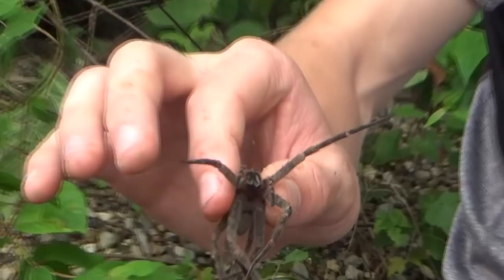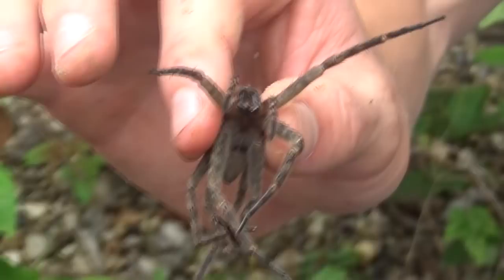Look at those huge fangs. They don't have very potent venom, but it's definitely potent enough to kill a fish pretty quickly — nothing dangerous to a person. But if he were to bite me right now he'd put a lot of venom in and it would definitely swell up throughout the day, so I'm definitely trying to avoid getting bit by this spider.